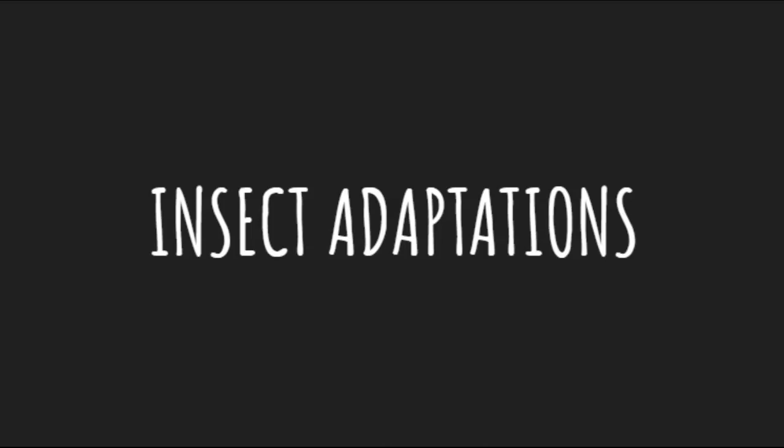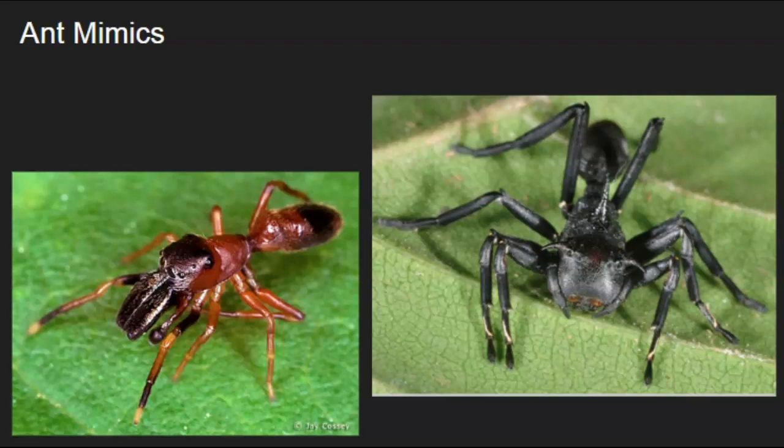The first example of insect adaptations is an animal mimicking something else. Mimicry is this adaptation where an insect looks like something else, fooling its predator into thinking it's either scarier than it is, or that it's something else, so it wouldn't want to eat it. It's a way to evade predators.